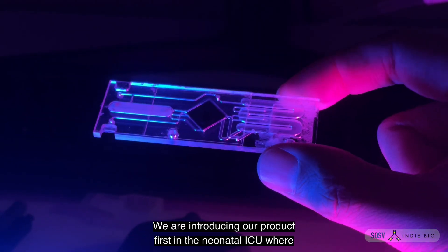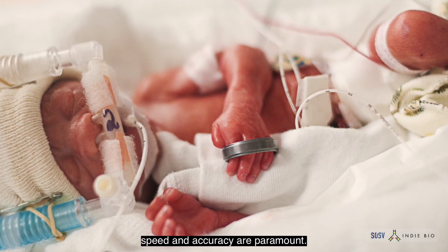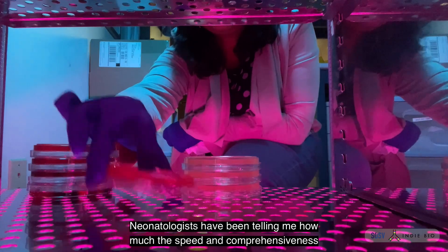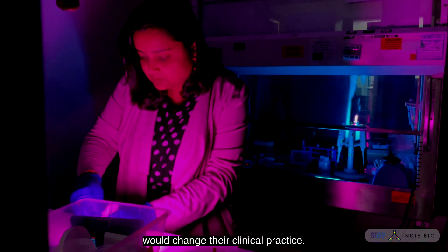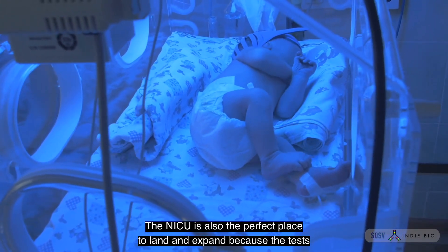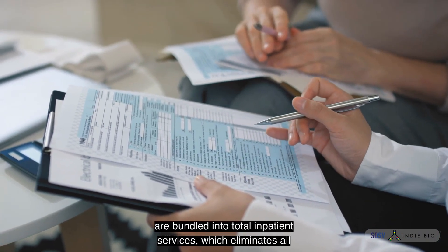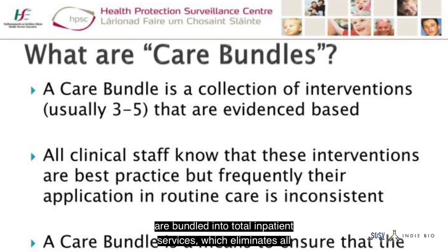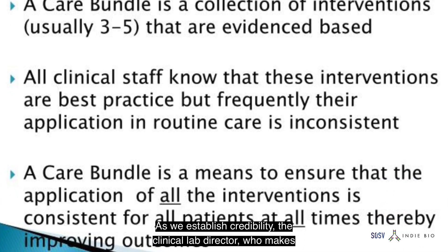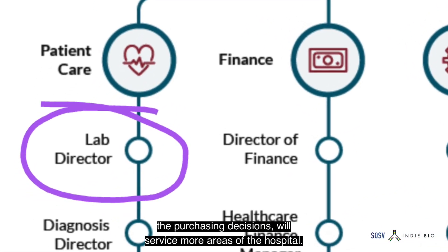We're introducing our product first in the neonatal ICU, where speed and accuracy are paramount. Neonatologists have been telling me how much the speed and comprehensiveness would change their clinical practice. The NICU is also the perfect place to land and expand because the tests are bundled into total inpatient services, which eliminates all the friction for reimbursement. As we establish credibility, the clinical lab director who makes the purchasing decisions will service more areas of the hospital.